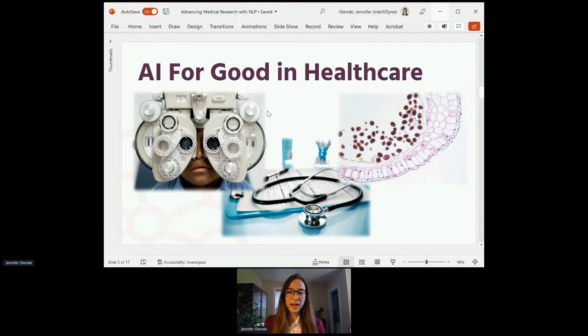A little overview of AI for good in healthcare: there are a lot of different applications, and we'll look at some today, ranging from detecting diseases to classifying medical imagery to analyzing large portfolios of medical research at a scale that wouldn't be possible manually. There's a wide variety of applications that can do good in the world, and we'll see that there are just as many in healthcare alone.